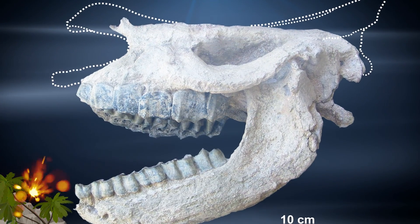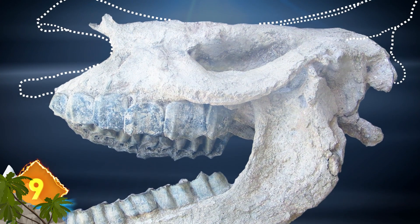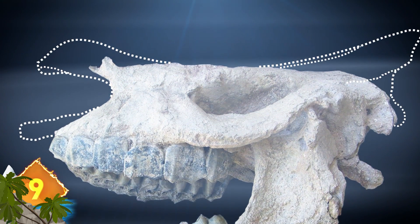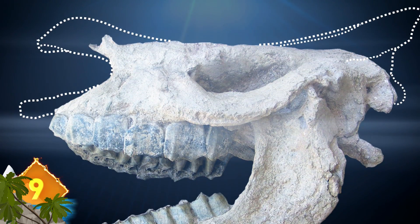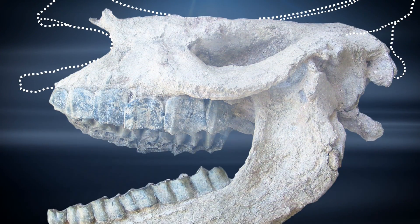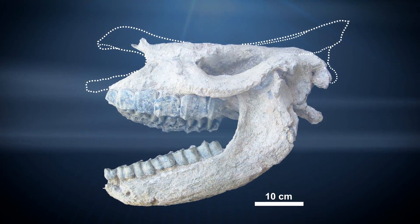Number 9: This 66-pound fossil of an ancient rhino's skull and jaw, found in Turkey, tells the tale of a horrible way to die. Researchers think the animal died over 9 million years ago after being trapped in a volcanic eruption, and essentially baked to death at temperatures of 840 degrees Fahrenheit.